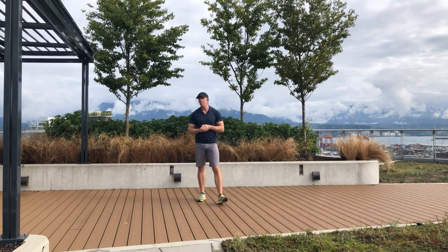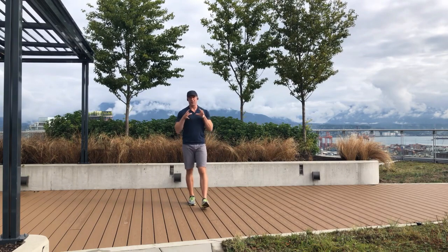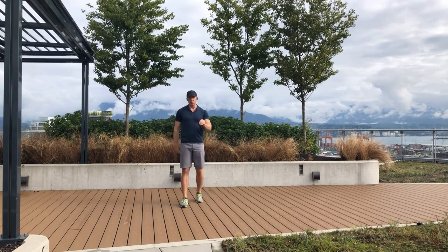I'm going to show you three exercises focused on training and developing your anaerobic alactic system, and then I'll show you some things to do for the aerobic system as well.